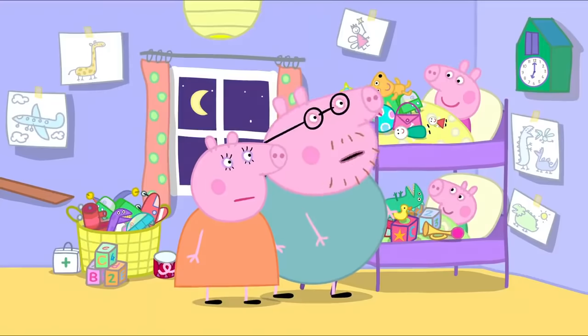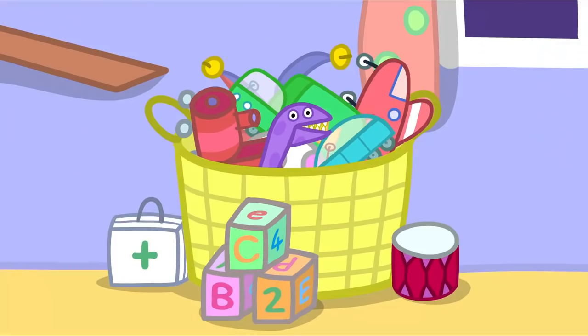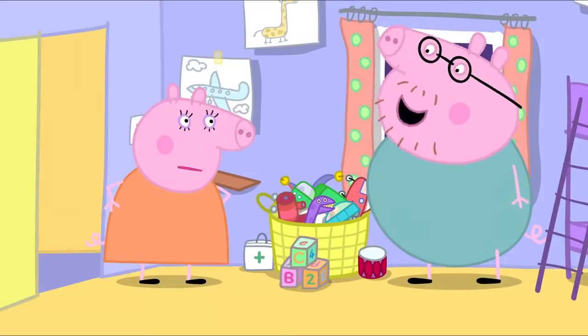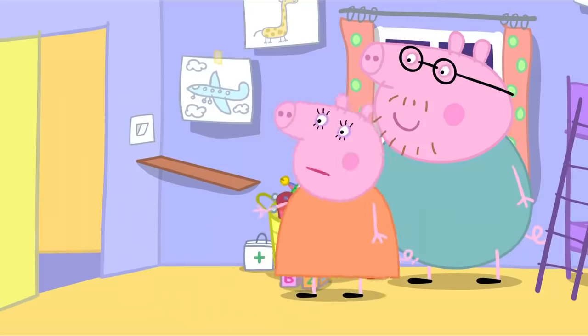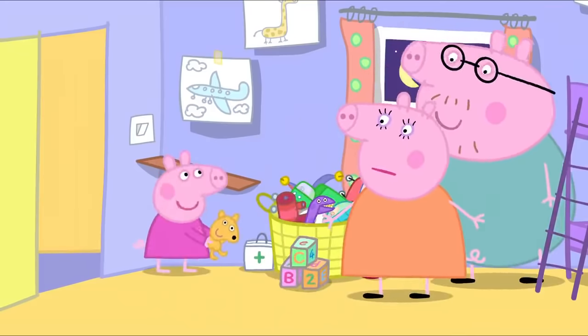Put the toys away in your toy basket. But the toy basket is full. Oh, so it is. Maybe you need a toy cupboard. Yes, I could make one tomorrow. The last thing you made, Daddy Pig, was this shelf. I'm very proud of that shelf. But Daddy, it's all wobbly.